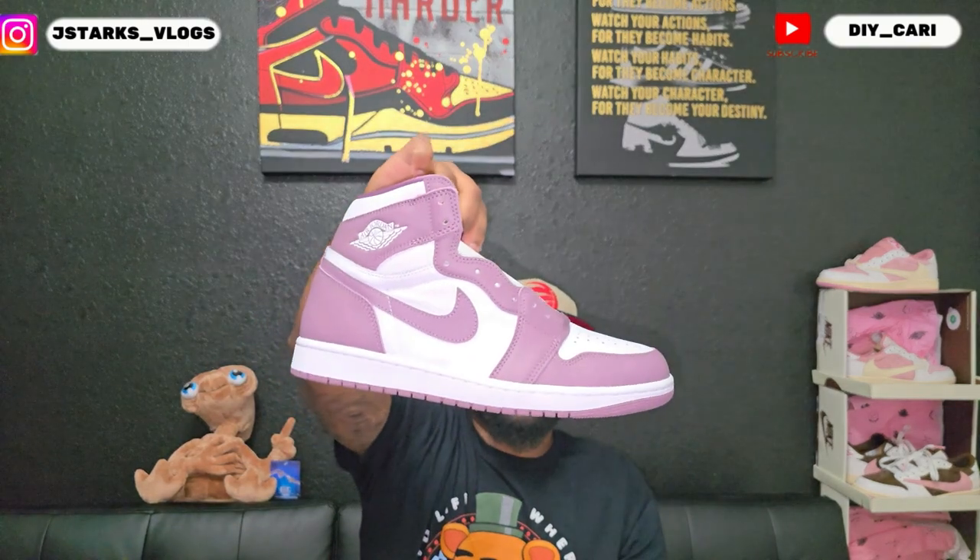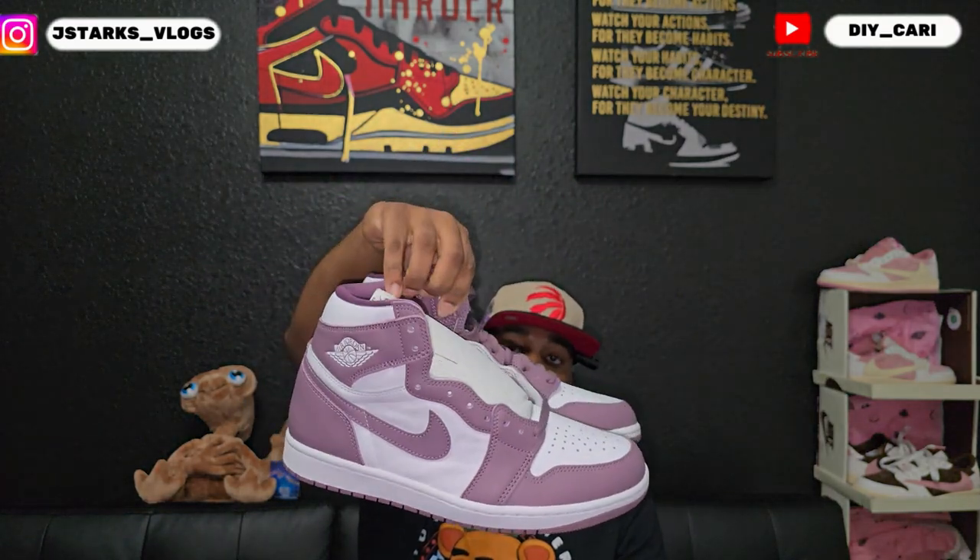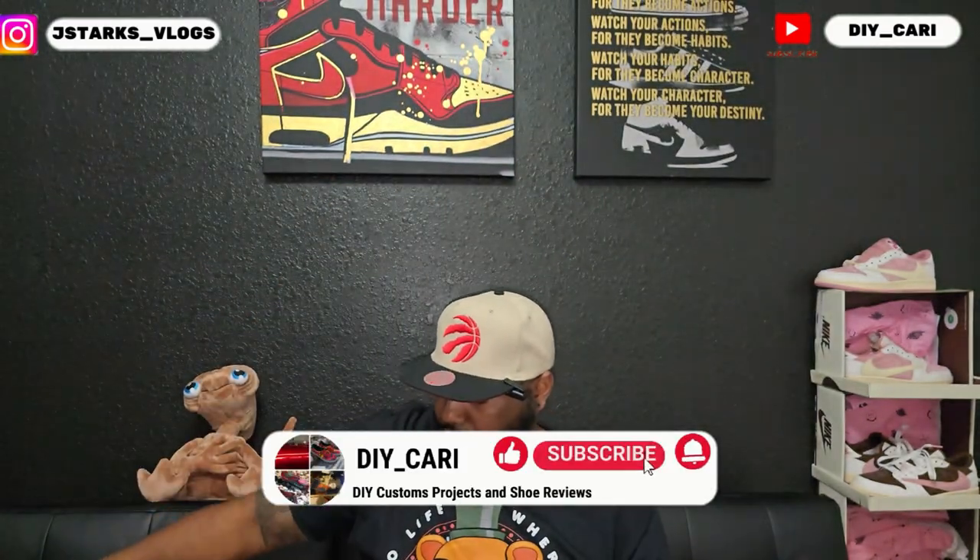If y'all got any questions or any info on what y'all find at your outlets, hit me in the comments below — let me know what y'all find in your cities. I know a lot of retros sit in the outlets; just about every retro that does not sell has been hitting the outlets. Let me know what y'all seeing. That is all I got — this is DIY car signing out. Make sure y'all come back because I have more videos on the way. Peace, like, comment, subscribe to the channel.